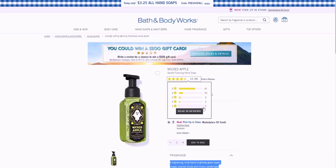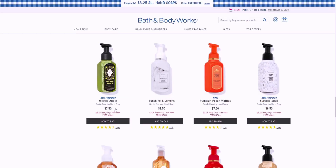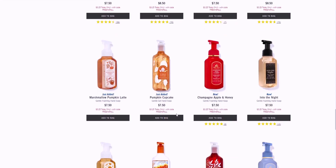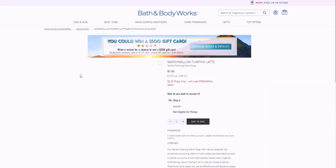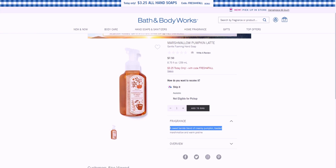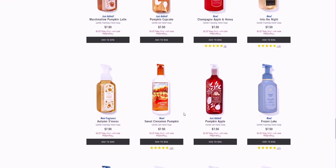There are some online exclusives which is why I want to place an order. Marshmallow Pumpkin Latte says 'just added.' I love the packaging — it's so adorable with the pumpkin. Marshmallow Pumpkin Latte is always a winner in my opinion. It's a sweet barista blend of creamy pumpkin, toasted marshmallow, and warm praline — another gourmand food-scented soap which I just adore.